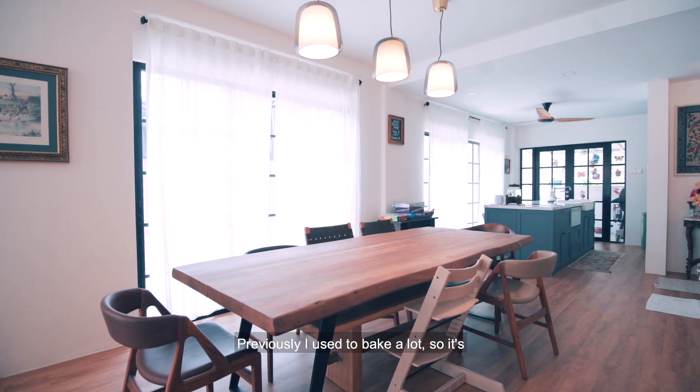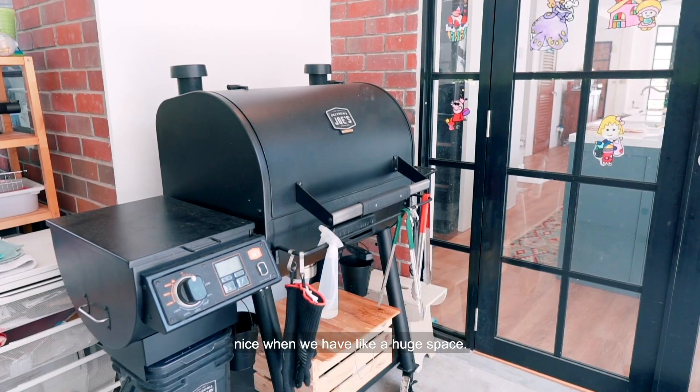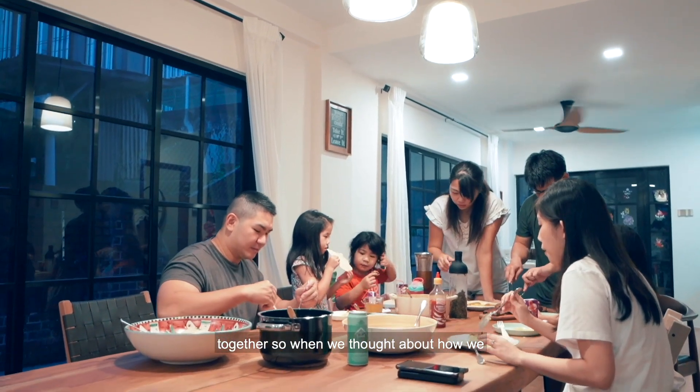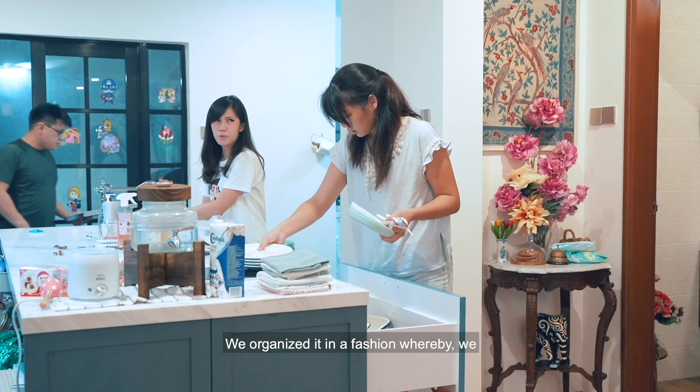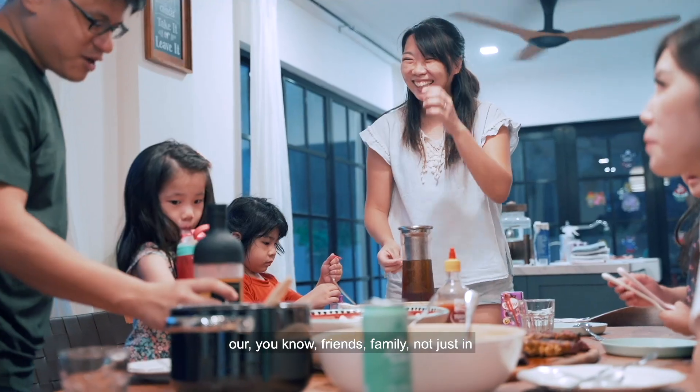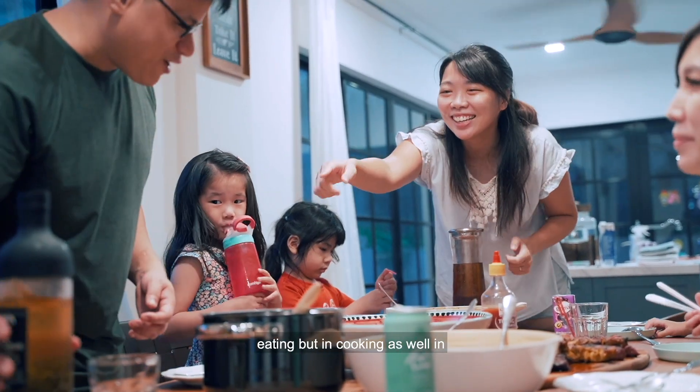Previously I used to bake a lot, so it's nice when we have a huge space. For us, food really brings people together. So when we thought about how we want to organize our house, especially on the first floor, we organized it in a fashion whereby we wanted to engage our friends and family — not just in eating but in cooking as well, in the preparation of food.